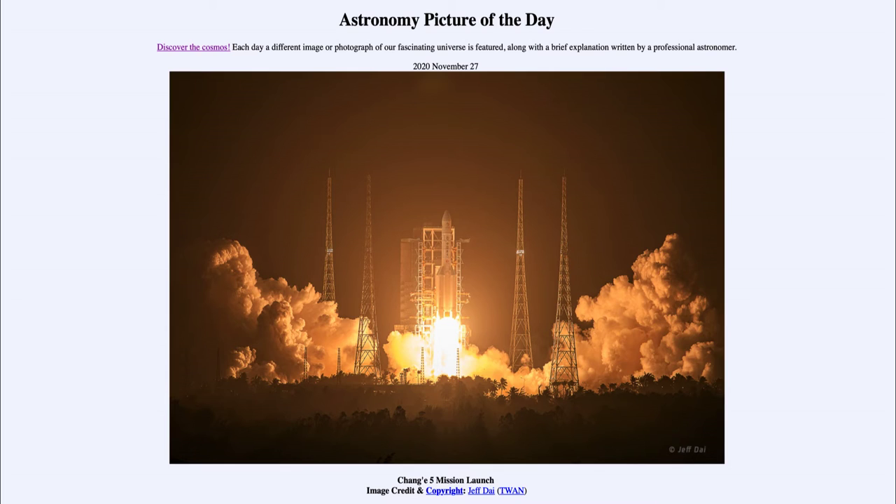This specific rocket is heading towards our moon. The moon is probably the best explored object in space beyond our own Earth, and it is the only object outside of the Earth where people have walked — that would be the Apollo missions back in the late 1960s and early 1970s.